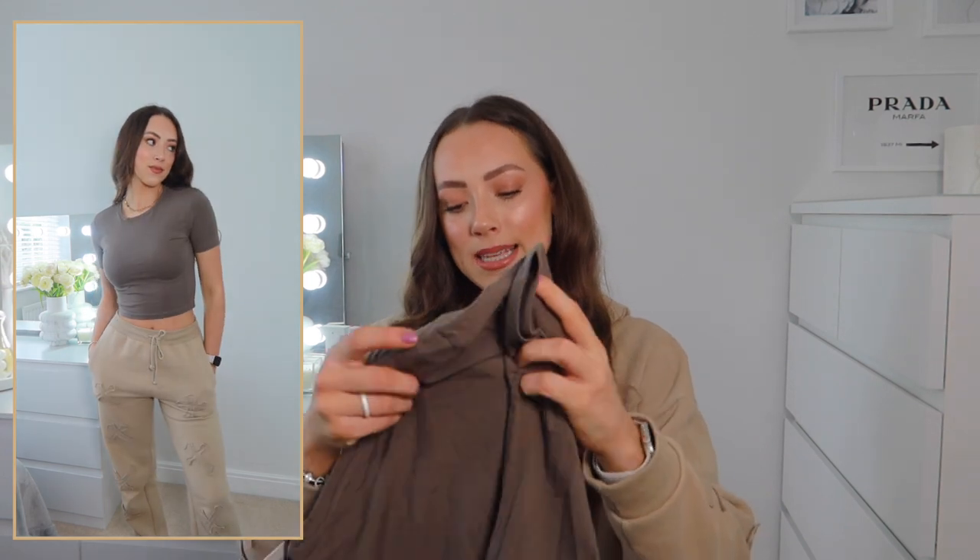I also picked up this one — I quite like the color, it's almost like a khaki dark gray. I already have the black and the beige one and I use them all the time, so for £7.99 you can't really go wrong.